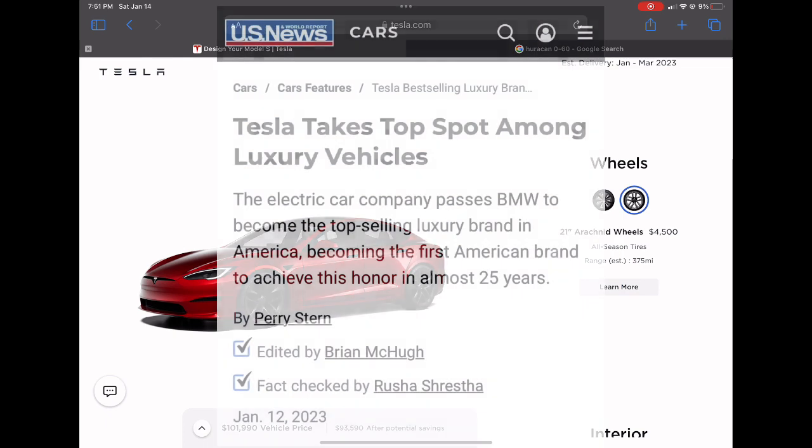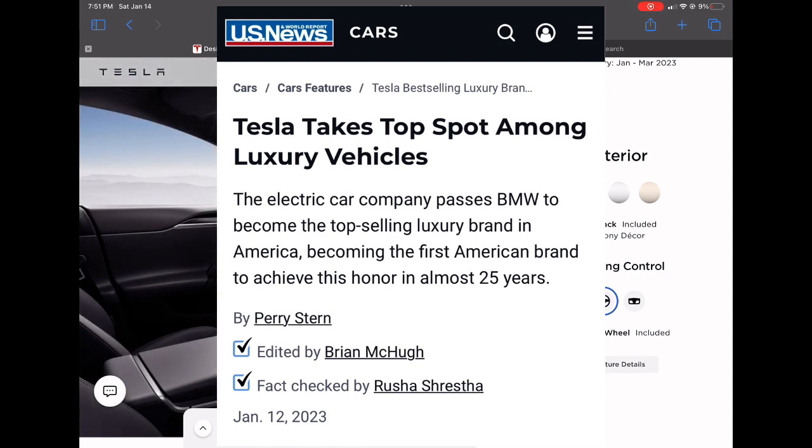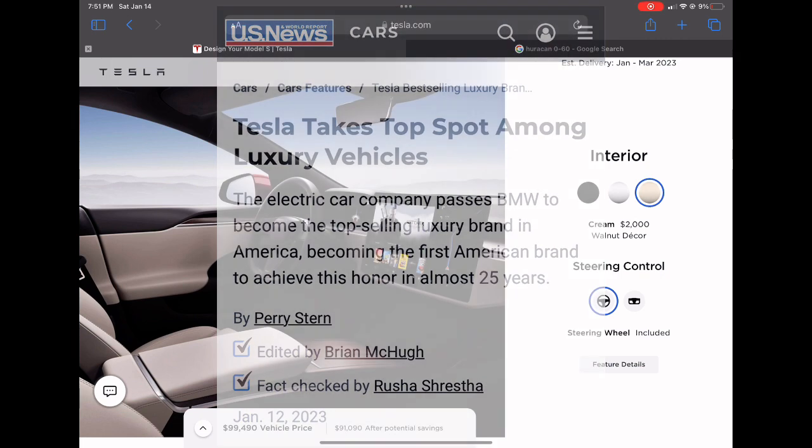On a more positive note, according to US News and World Report, Tesla takes the top spot among luxury vehicles. The electric car company surpassed BMW to become the top-selling luxury brand in America, becoming the first American brand to achieve this honor in almost 25 years. Congrats to Tesla for improving their build quality — that was one of their knocks in the past, but it appears they've addressed and improved on that issue.